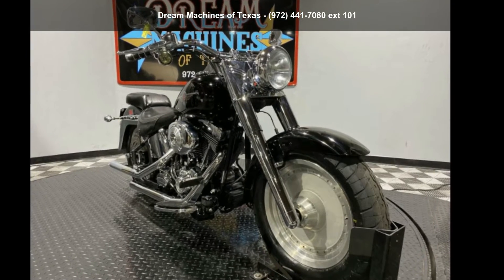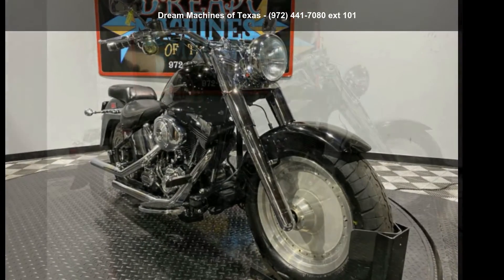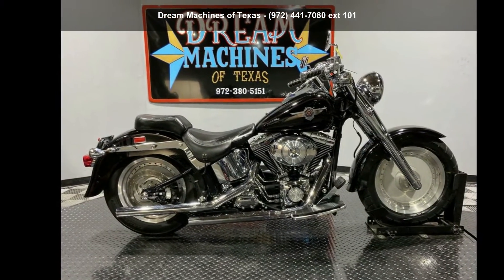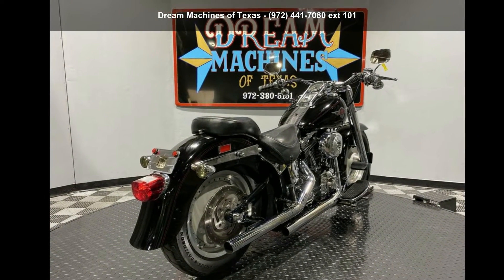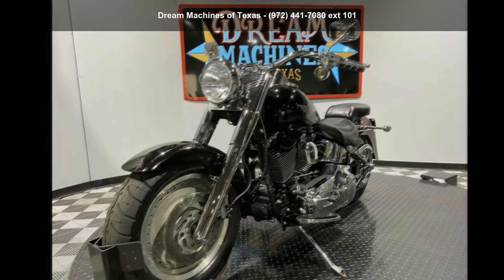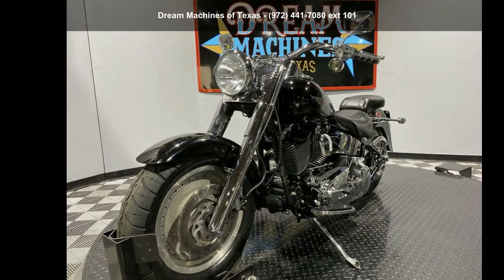Check out this Harley Davidson 2002 FLSTF Softail Fat Boy. If you're looking for a solid bike, look no further. This bike has an engine size of. This is a great deal on a pre-owned motorcycle.